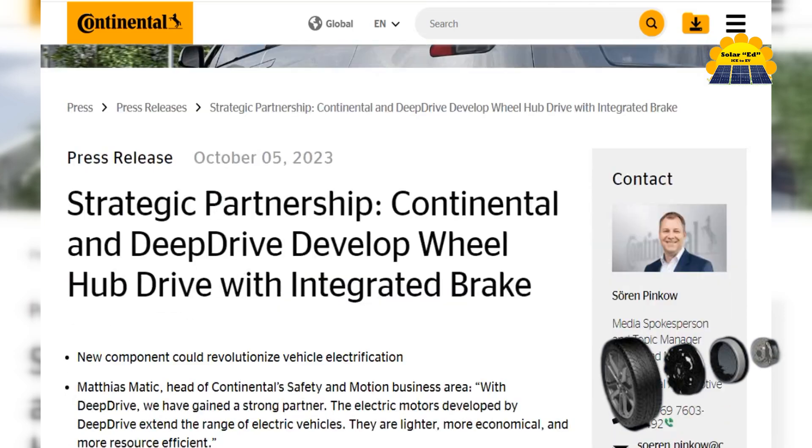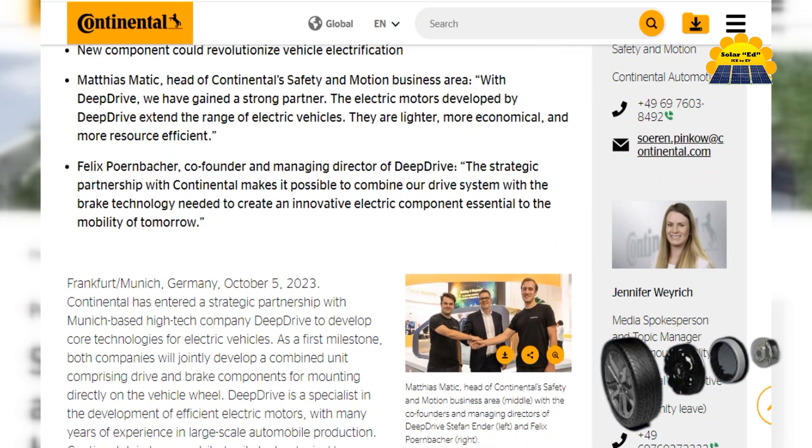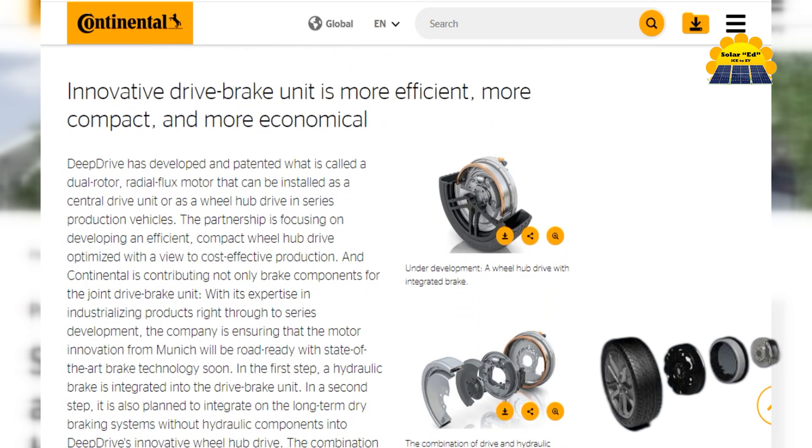Continental AG — a German multinational automotive parts manufacturing company. Continental produces electric motors for electric vehicles and hybrid vehicles, known for their durability and advanced technology.